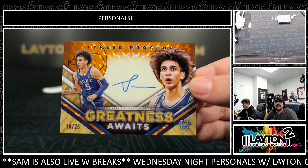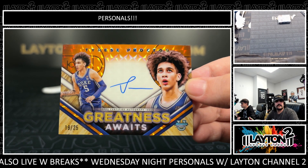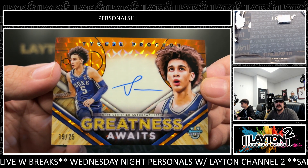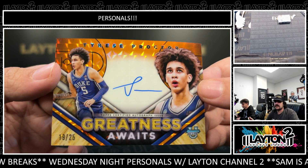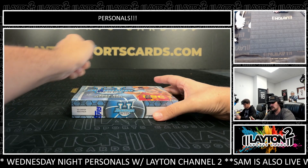Tyrese Proctor, 19 out of 25. They had a good run until they ran into NC State. Who knew NC State was going to have such a good run this tournament? Nice one there for you, Ross, on the Proctor — Duke's freshman point guard. Double 25s in that one. Orange Day.